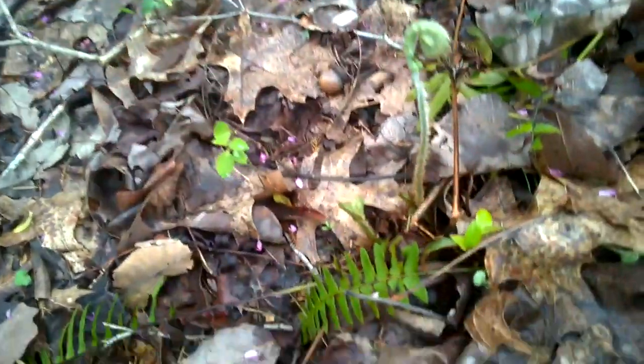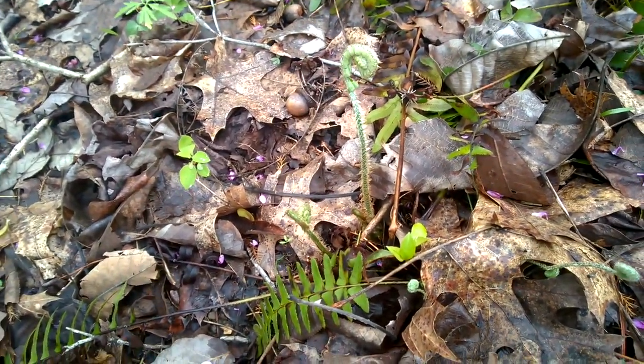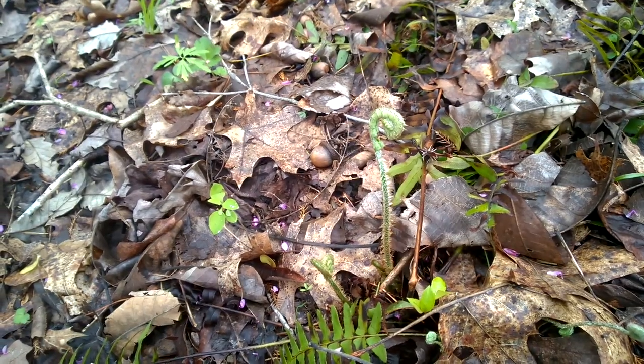This plant right here is not a morel, but it is a fiddlehead fern. People call it a fiddlehead fern because it looks like the top of a fiddle.